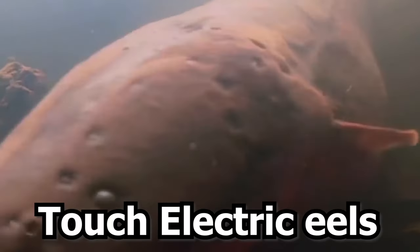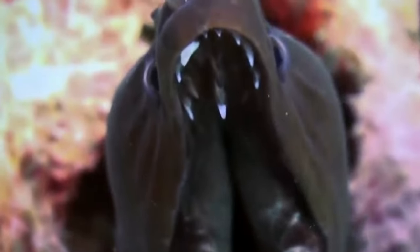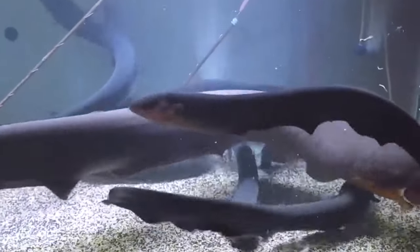What happens if you touch electric eels, the deadliest electric fish? The electric eel is a species of fish and not an eel at all. Their long, slender bodies make them look like eels, but their capacity to deliver a high-voltage jolt of electricity is something that can only be found in them.